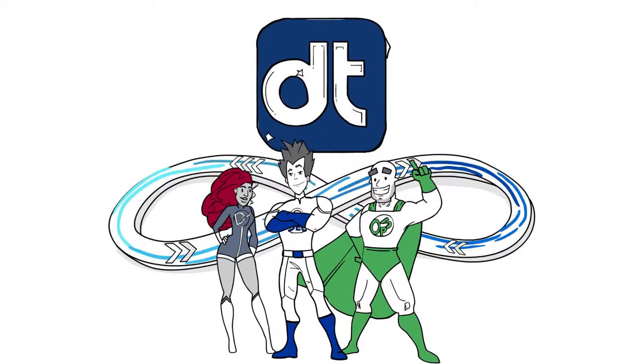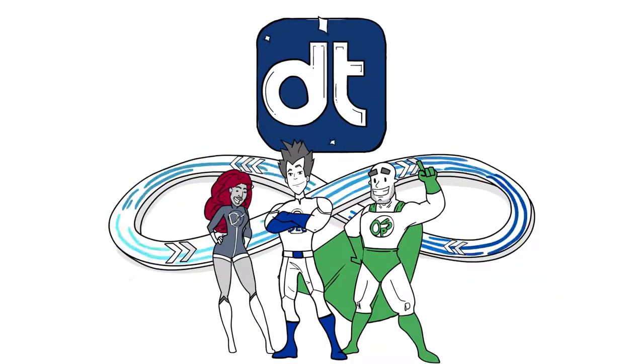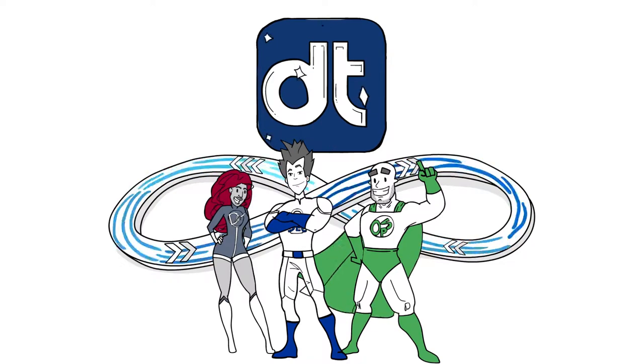Data Theorem delivers automated security for DevOps, ushering in a new era of DevSecOps.